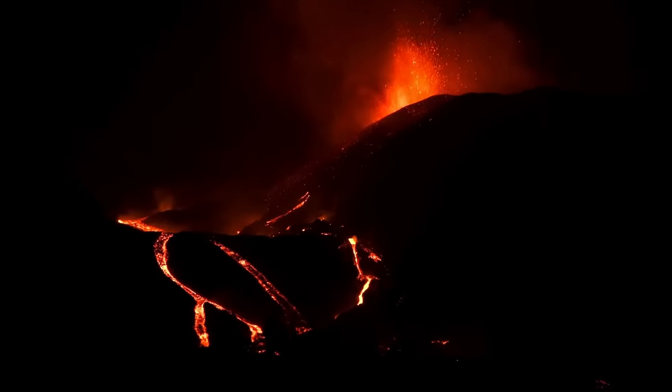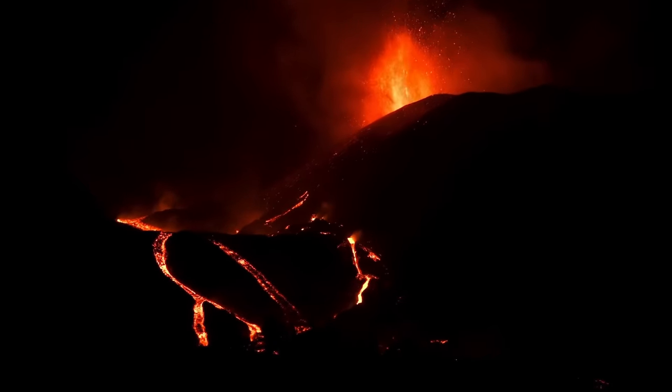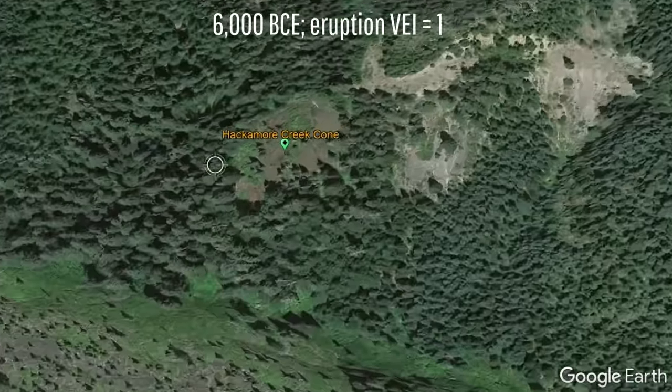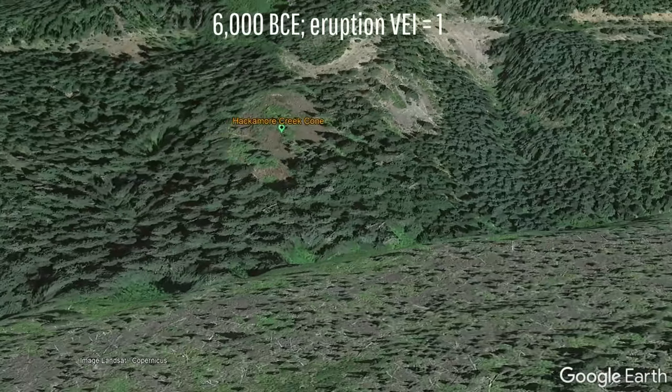This magma rose to the surface and produced a Strombolian eruption in 6,000 BCE, sending bombs of lava over a several-hundred-meter radius. During a two-day-long eruption, it created a 50-foot-high cinder cone on a hillside known as the Hackamore Creek Cone.